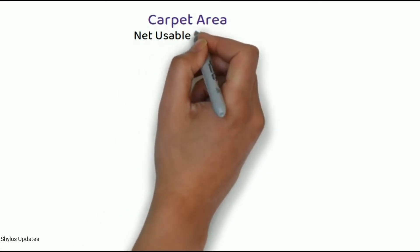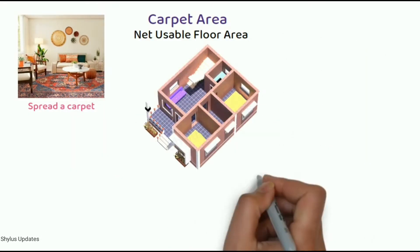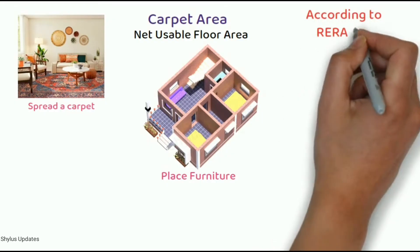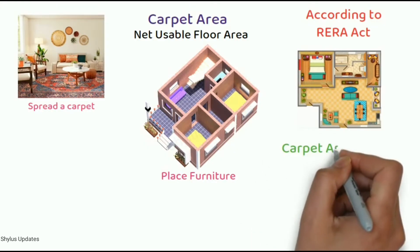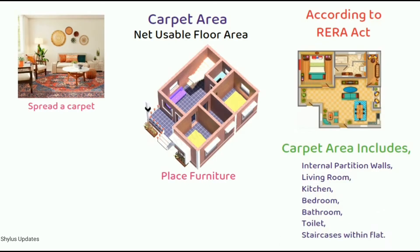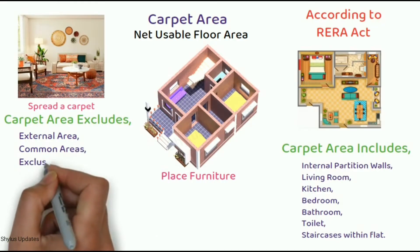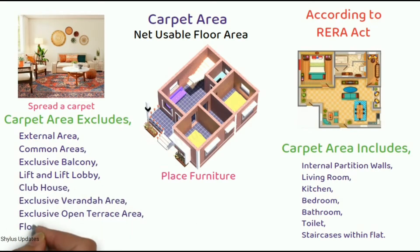Carpet area is also called net usable floor area. It is the space where one can spread a carpet, or it is the area on which you can place your furniture. According to RERA Act 2016, carpet area is the net usable floor area of an apartment or house which includes area covered by internal partition walls, living room, kitchen, bedroom, bathroom, toilet, and staircases within the house or flat. Carpet area excludes external area, common areas, exclusive balcony or veranda area, lift and lobby, clubhouse, exclusive open terrace area, and flower bed.